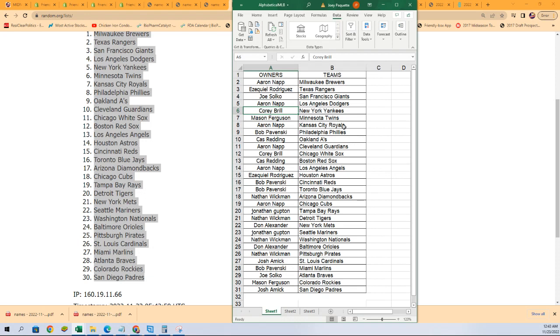I'm going to put these now into alphabetical order by the team name so you can see it more easily next time.